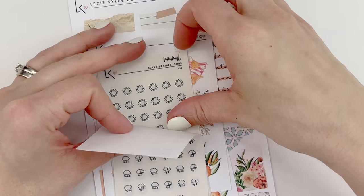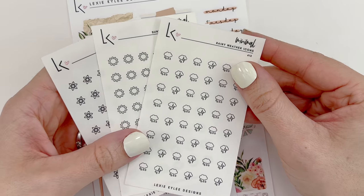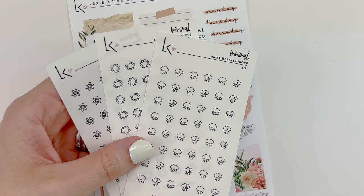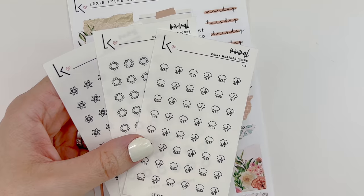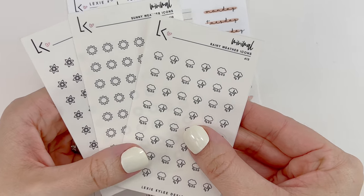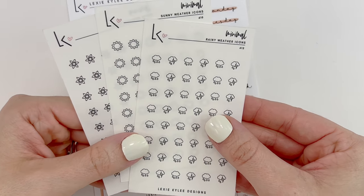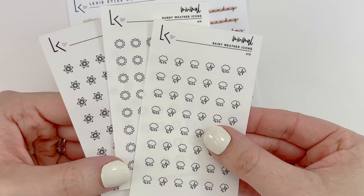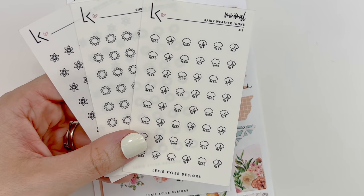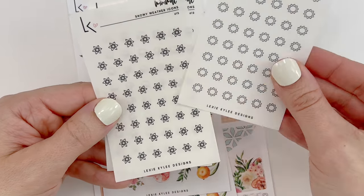What I did actually purchase was the minimal icons for weather. I thought it would be fun since I've been sitting down every Sunday night planning my week ahead — writing the highs, lows, and temps for the week. I thought it would be cute to add some weather icons up in the corner. These are on transparent matte paper. I got the rainy weather icons; I absolutely love marking rain and thunderstorms in my planners, the sun icon, and snow.